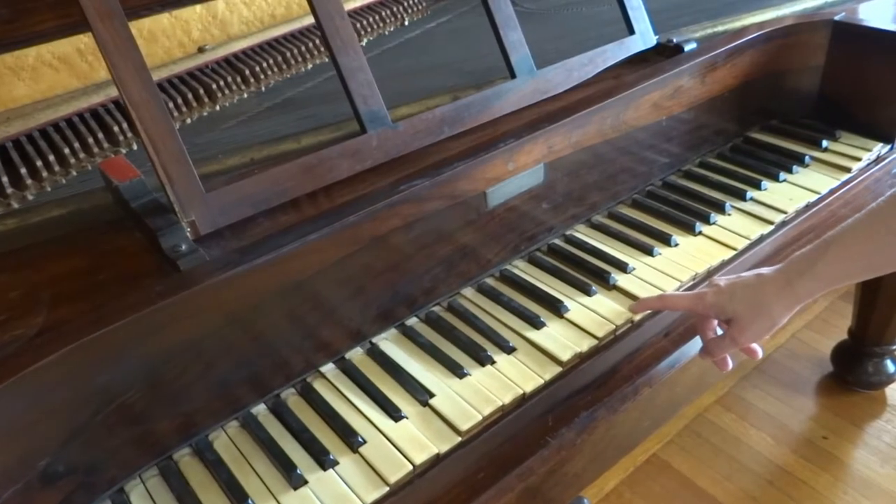Our piano, unfortunately, no longer plays. Only one key works at the present time. However, it is still an attractive and interesting instrument.